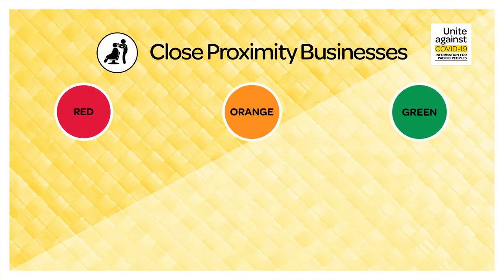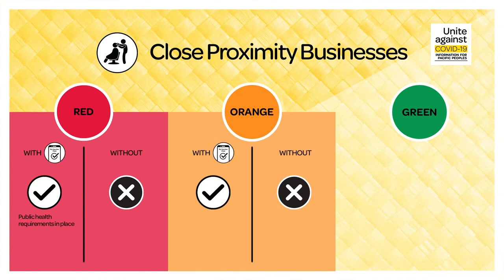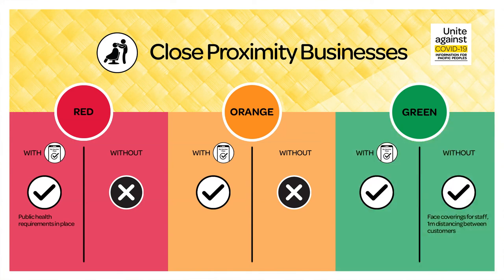Close proximity businesses. If you need to go to a close proximity business such as hairdressers and beauty salons, you'll need to remember that during red, if you have a pass, you can go to a close proximity business with public health requirements in place. Without a pass, you cannot go to a close proximity business. During orange, if you have a pass, you can go to a close proximity business. Without a pass, you cannot go. During green, if you have a pass, you can go to a close proximity business. Without a pass, you can go but staff must wear a face covering and the one metre physical distancing rule applies.